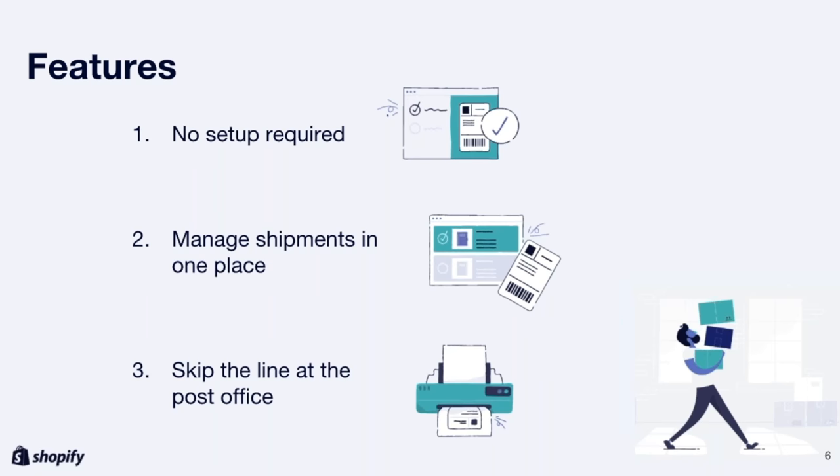Next is the ability to manage shipping all from one place. Merchants use one login to manage all their orders, and Shopify takes care of tracking every part of their order down to the smallest shipping details. And finally, Shopify allows merchants to skip the line at the post office. Merchants can prepare shipments in advance and, at their convenience, print labels from their desktop or home printer, or using one of the thermal label printers.